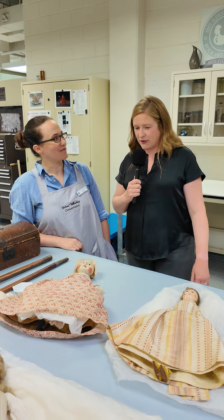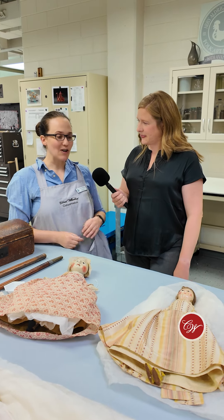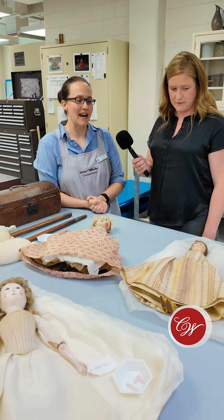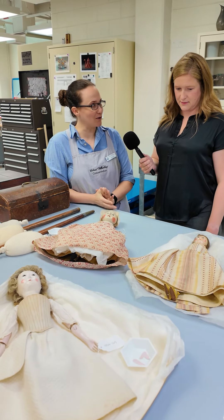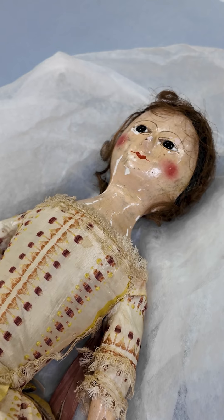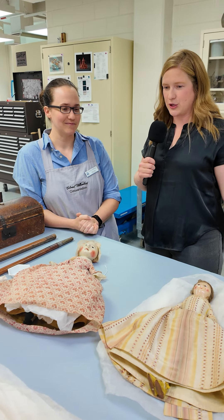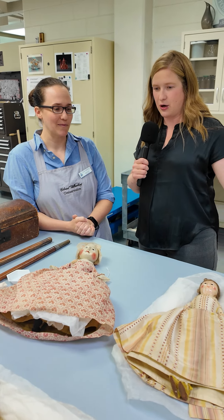Eliza, what are you working on for loaning out right now? So these are three dolls, 18th century, that have been selected for a loan to the Berry Art Museum at Old Dominion University in Norfolk. Very cool. And what's the process they have to go through in order to get from our collection over to that museum?